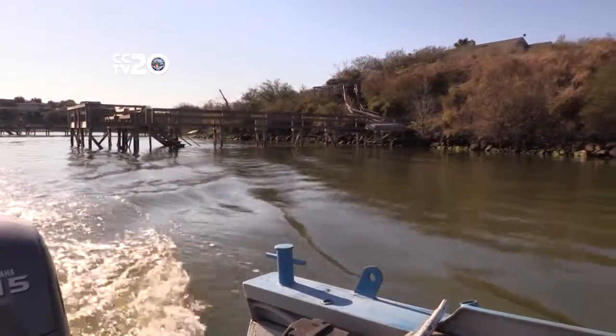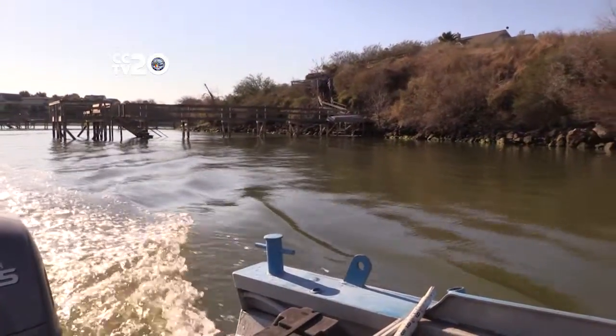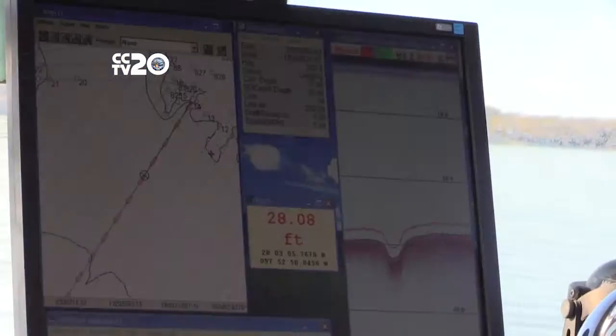This survey is measuring the volume so we have a better idea of what the current water availability is. We use GPS along with that to determine where on the lake we are.